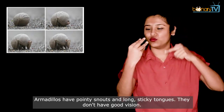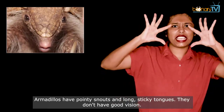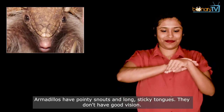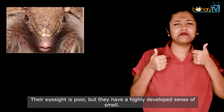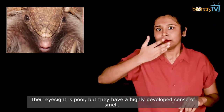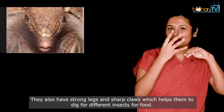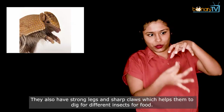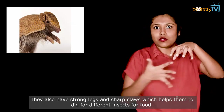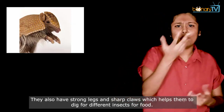Armadillos have pointy snouts and long, sticky tongues. They don't have good vision — their eyesight is poor. But they have a highly developed sense of smell. They also have strong legs and sharp claws, which helps them dig for different insects for food.